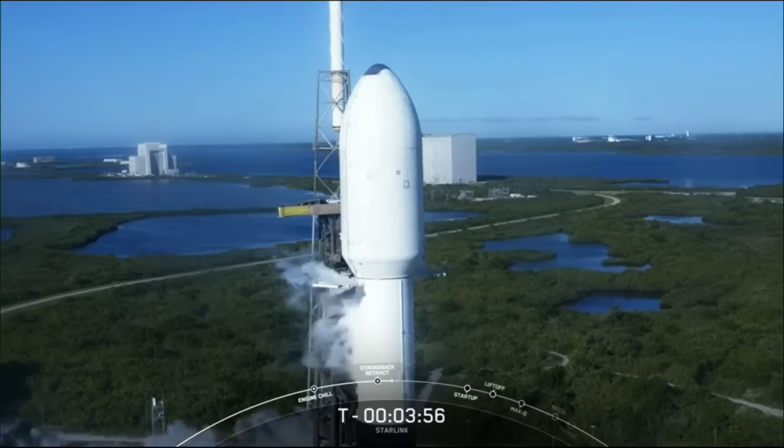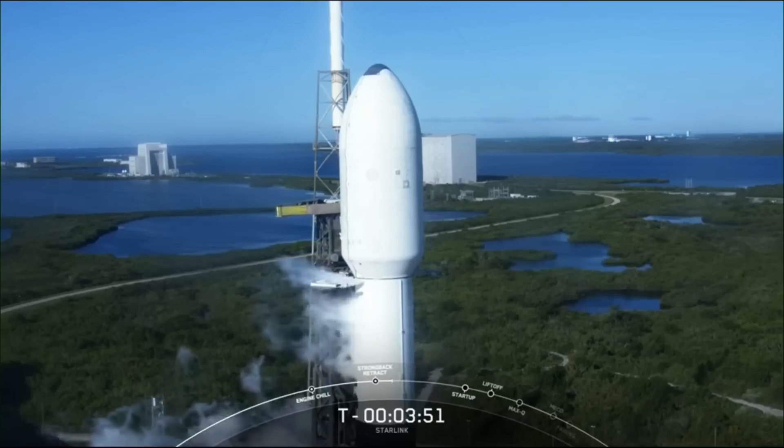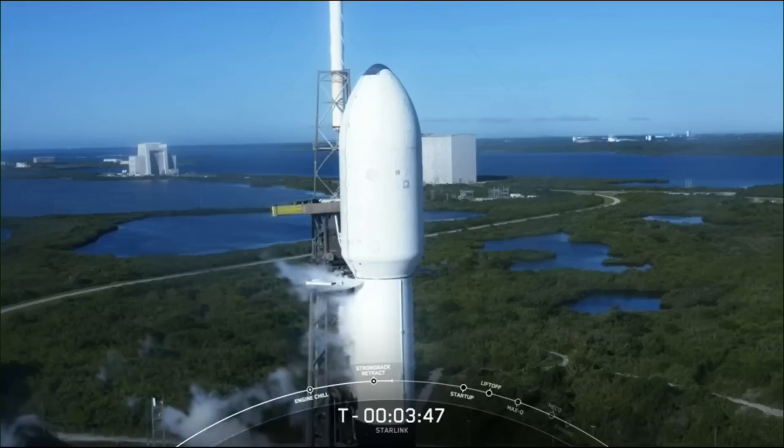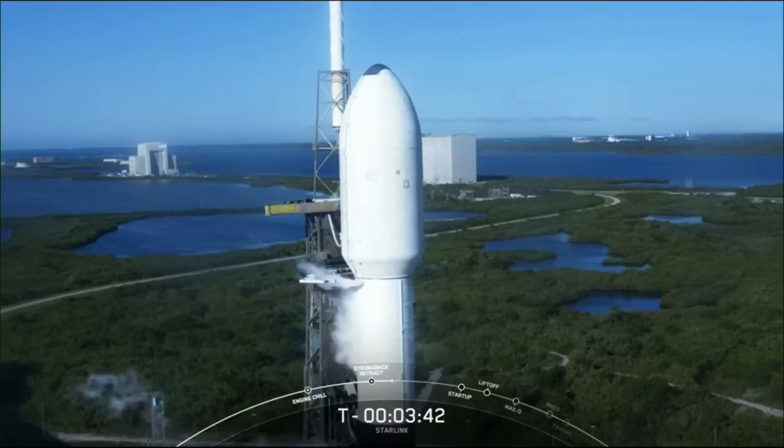The clamp arms around the second stage have fully opened. And though it may look very slight on your screen, the strongback has begun to recline away from the vehicle in preparation for takeoff.